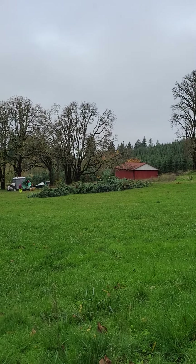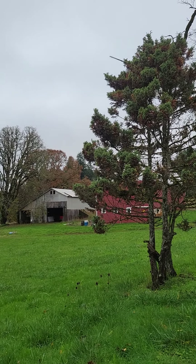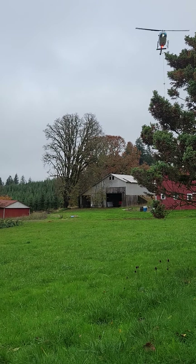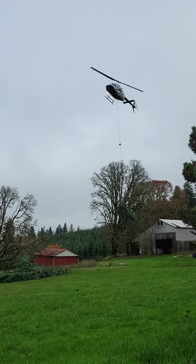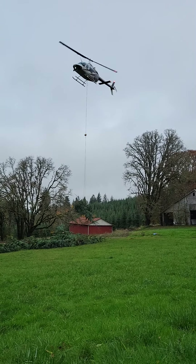There were tons of trees and you can see one of the trees being carried. There was a nice tree.